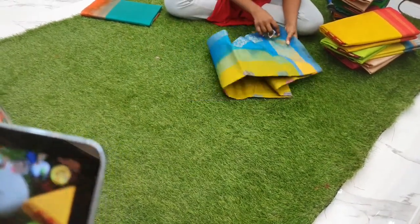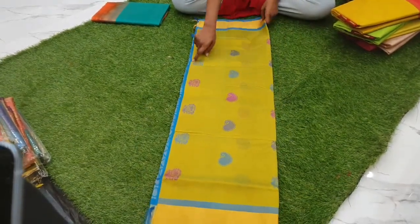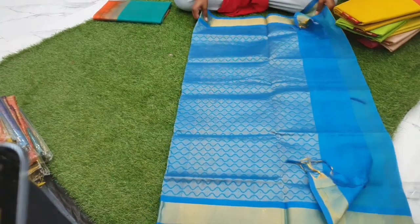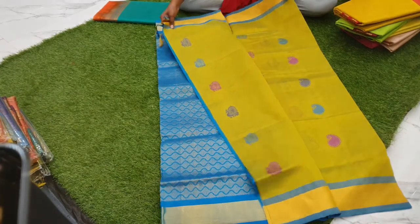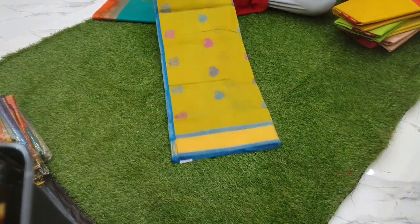Next is an olive green with blue combination, with a body full of silk thread work swan and paisley buttas, with a bright blue combination. The blouse is plain and the whole body has silk thread paisley and swan buttas.